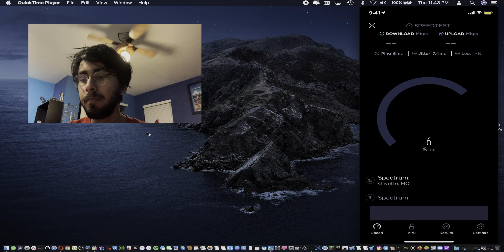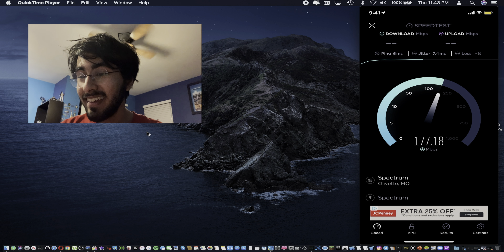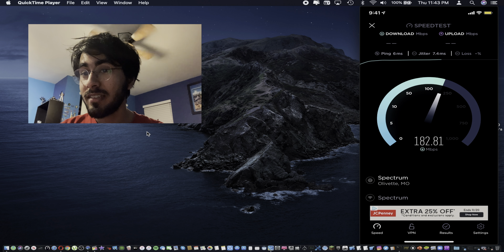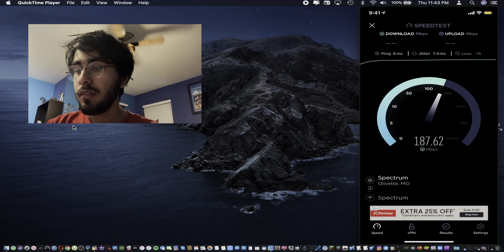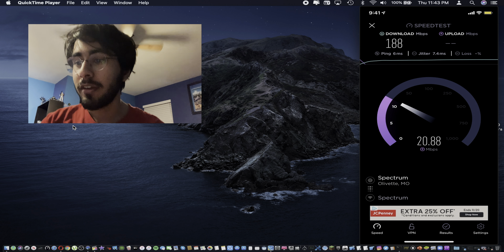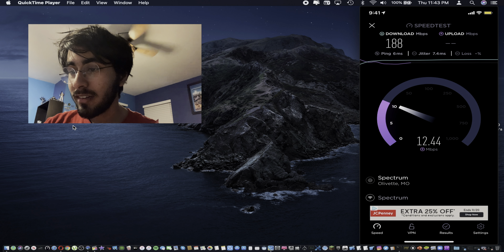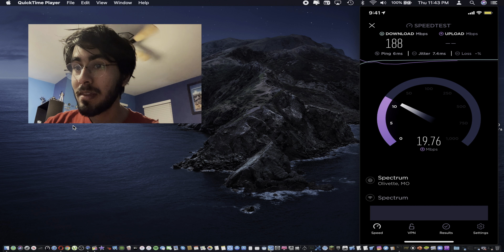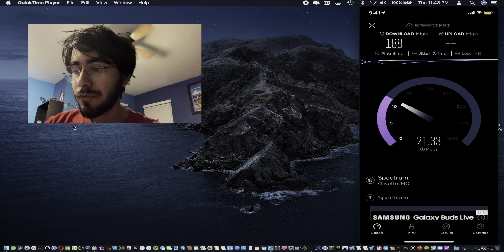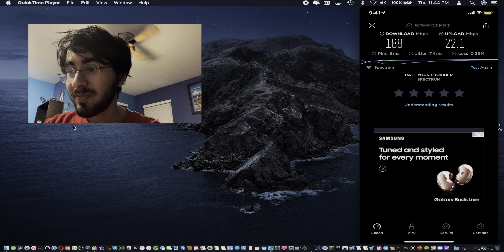Now it is 6 milliseconds — I have never seen that before. A ping of 6 milliseconds — that's incredible. I have never seen a ping of 6 milliseconds on my Wi-Fi network before. That is by far some of the best results I've seen out of any test.